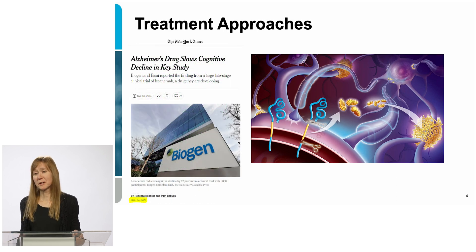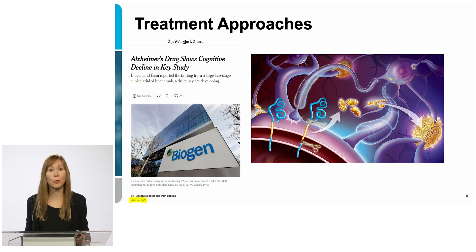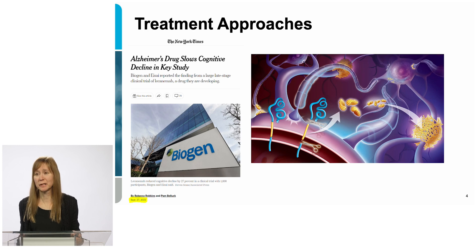Current treatments for Alzheimer's disease only stop the progression of the disease — they aren't cures. One major angle for drug development is to target dissolving these amyloid beta plaques and preventing them from forming. In September 2022, the FDA approved a new drug called lecanumab, which binds to small amyloid beta protein aggregates and prevents them from growing larger. This has been good progress — the disease still progresses, but at a slower rate. This is encouraging, but it's still not a cure for the disease.